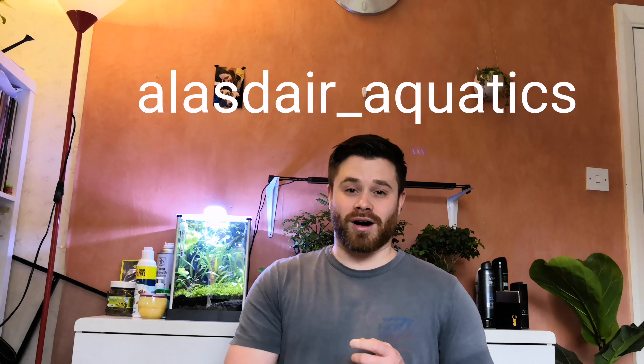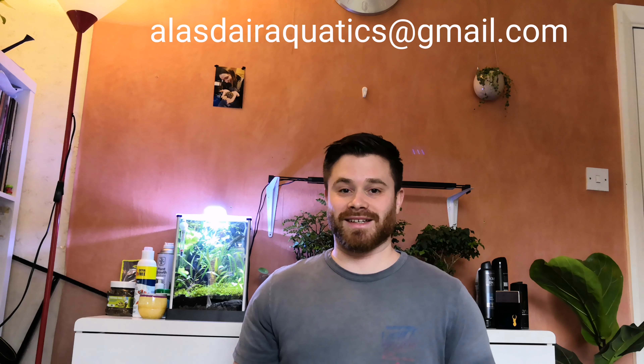If you are enjoying my videos in general, please remember to hit that like button and hit that subscribe button for more videos every week. I am on Instagram at alistair_aquatics. Also, just a quick note: my email address, alistairaquatics@gmail.com, hadn't been working for the first few months after I set my channel up, but it is all up and running now. If you have any queries, product review opportunities, or sponsorship opportunities, please let me know.